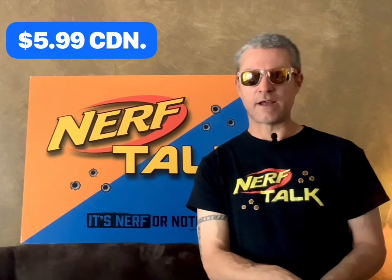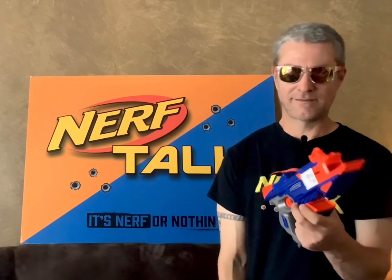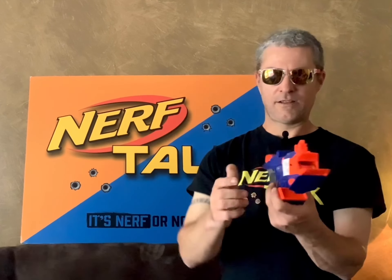And for the price of $5.99 I got myself a Nitro Longshot. $5.99 for a thrifted Nerf blaster — a little pricey, but it's a Nitro blaster. I got a Nitro car, load it up, and away it goes. I love Nitro blasters. I wish I had a few more, so when I find them thrifting they're coming home.